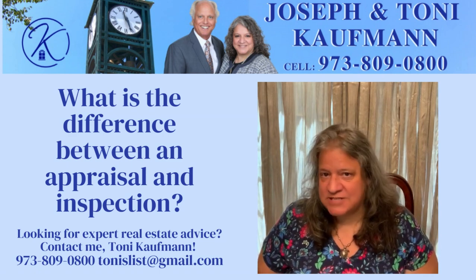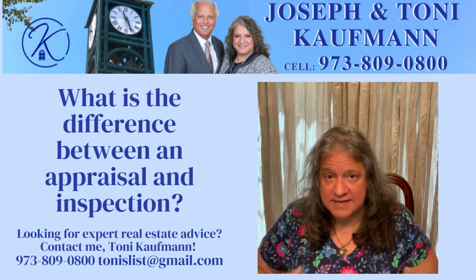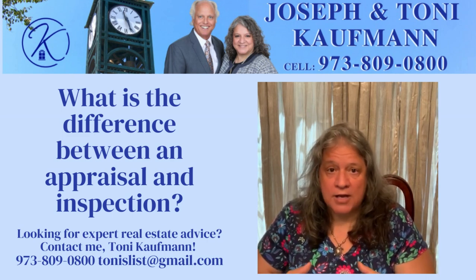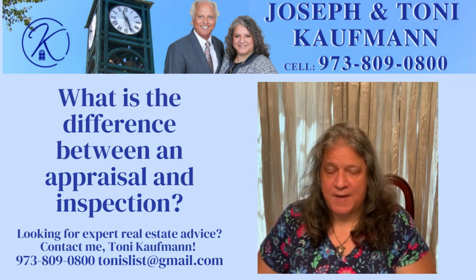The appraiser comes into your house, looks through it, looks on the outside of your house, and then takes that information and compares it to recently sold homes, currently on the market homes, and under contract homes, and he or she reports back to the bank.